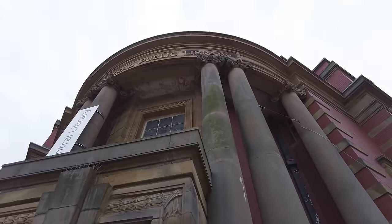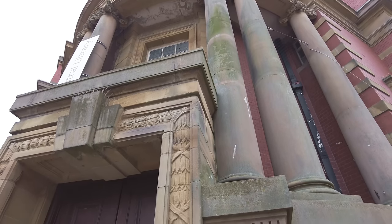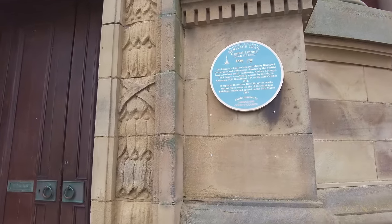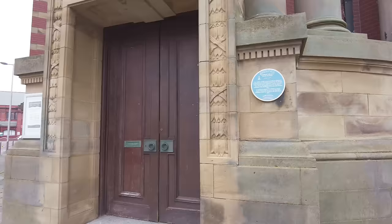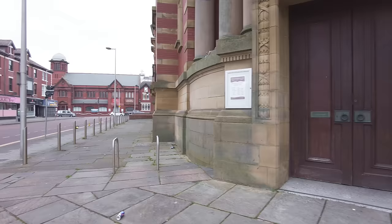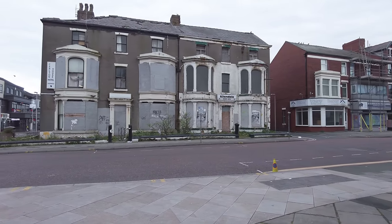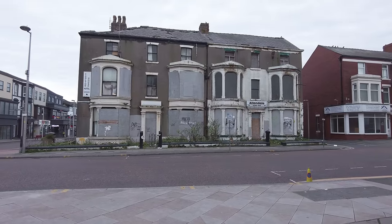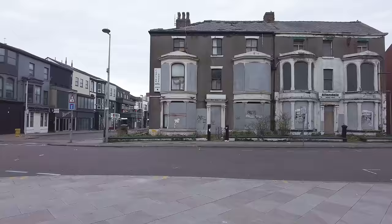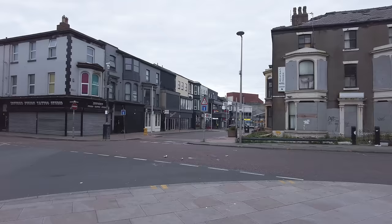I'm starting here at the central library - Blackpool Central Library, opened in 1911. Look at that plaque there, what a grand building, and it's certainly got an entrance that fits. But the only problem round here, as I've shown in videos before, is just look at what we've got over the road - what a bloody eyesore that is, and that has been like that for at least 10 years. Just over there is Queen Street, where a lot of the action was last night.